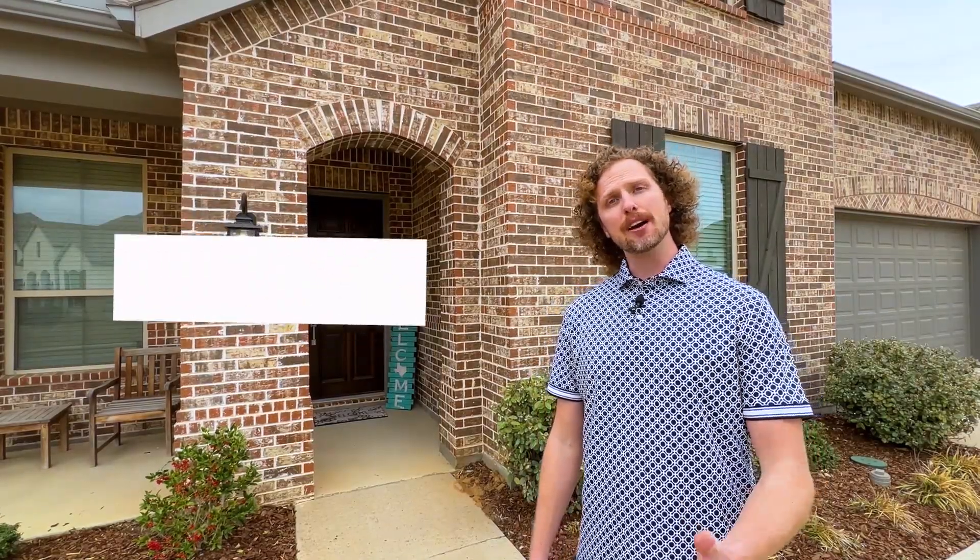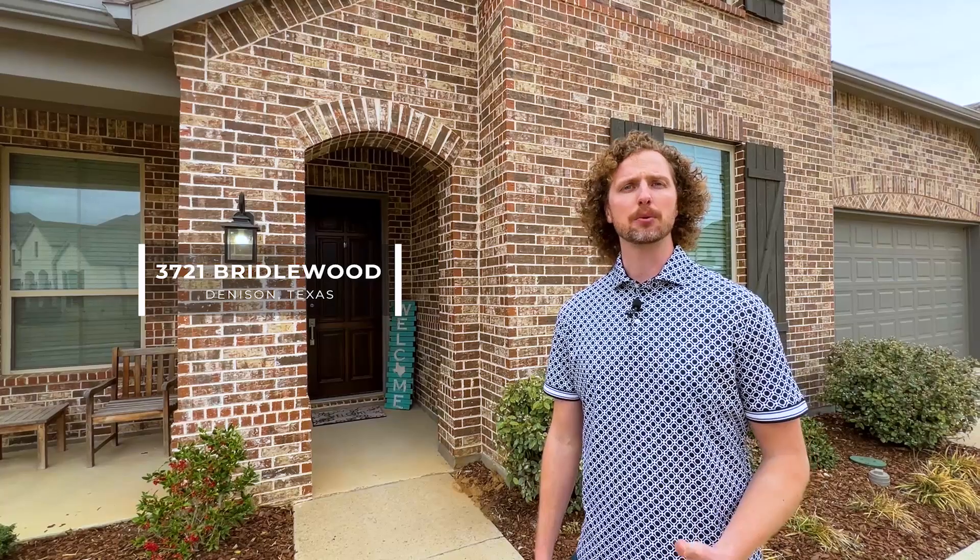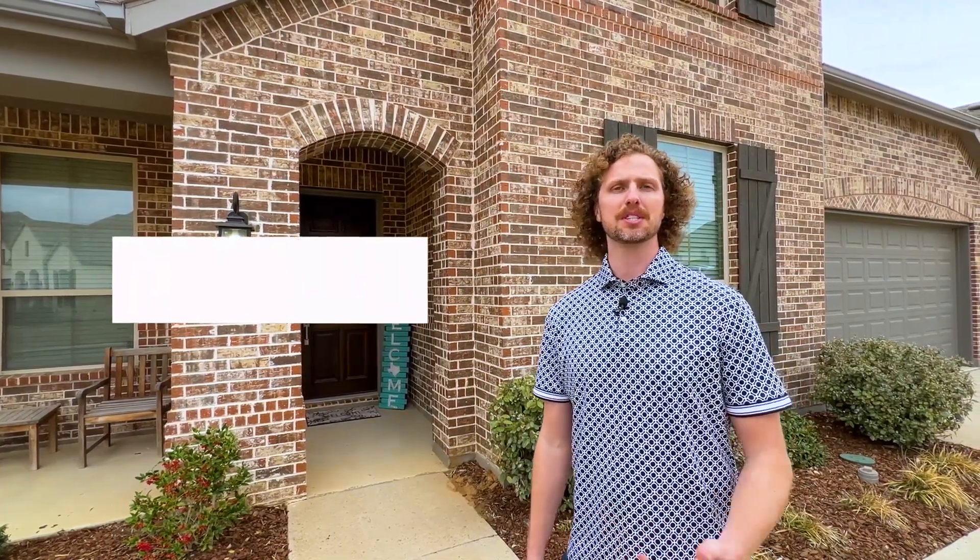Hey guys, thanks for checking out this listing. If you have questions about 3721 Bridlewood Trail here in Denison, Texas, be sure and reach out to me. Once again, my name is Corey with the Meals Team. I hope you're doing well and I'll talk to you soon.